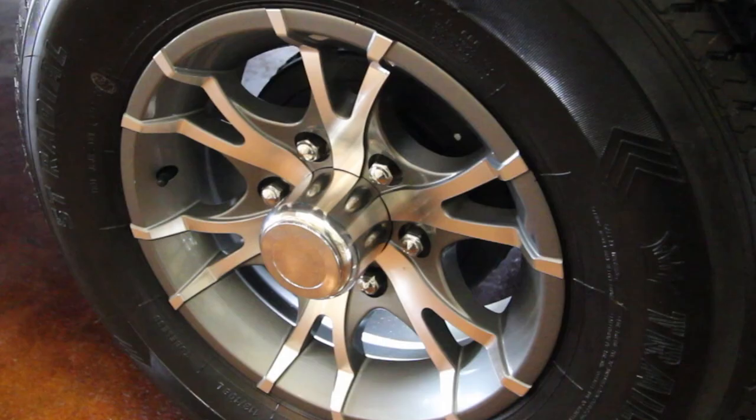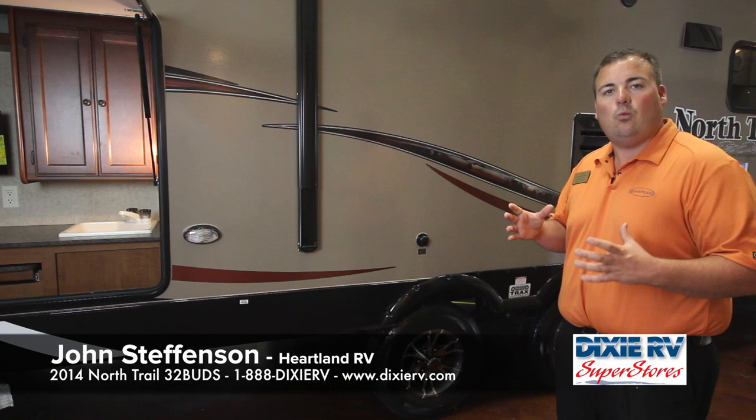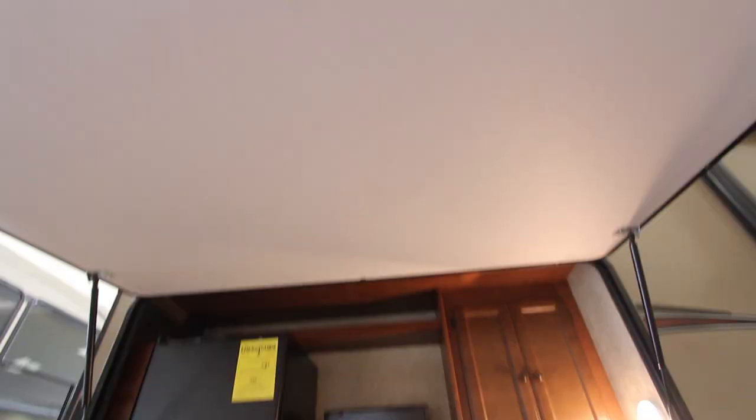One of the great features with the North Trail Travel Trailer is that we do the wide track suspension system. The wide track suspension system will give you 42 inches of separation between your axles, giving the coach a wider, more stable stance and allow for better towing as you're going up and down the road. Also, with the wide track suspension system, it decreases the weight off your hitch.